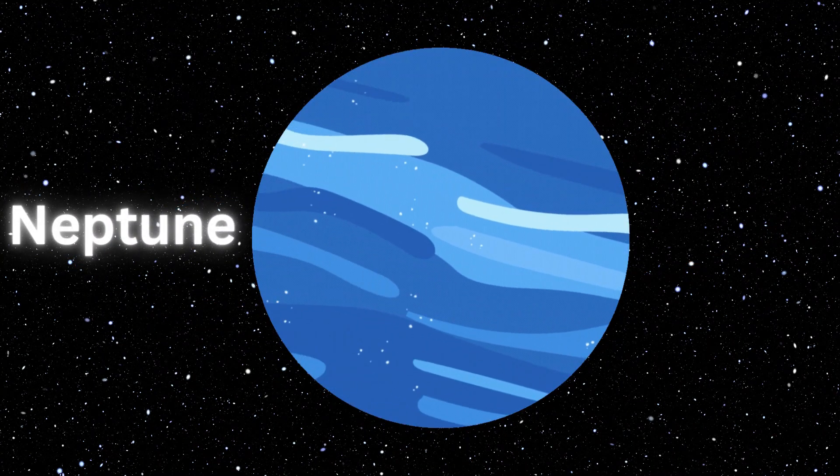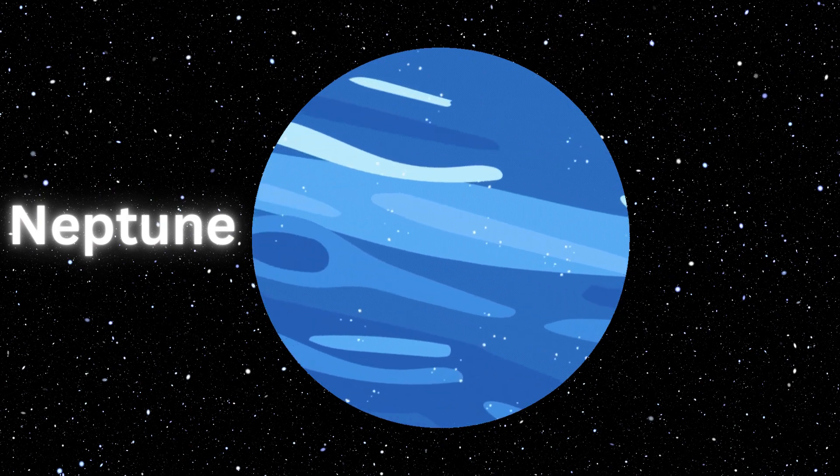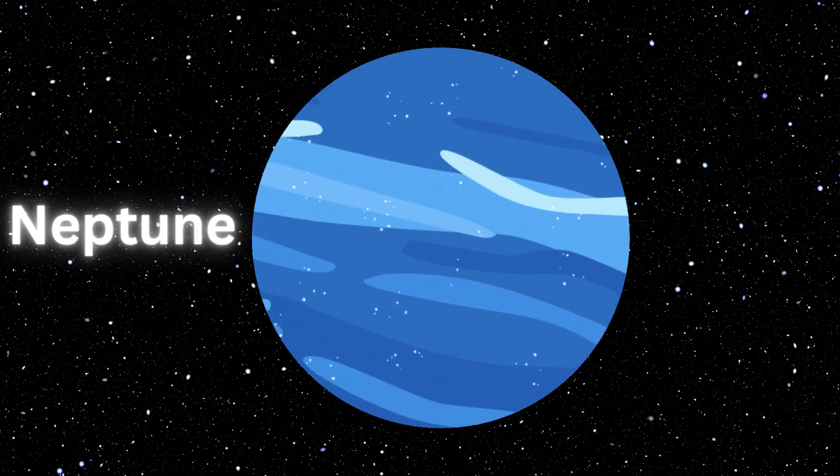Neptune. Neptune is the furthest planet from the sun. The planet is made of dense gas and is 17 times as massive as the earth. The planet is named after the Roman god of the sea. Neptune is a planet of heavy winds and storms.